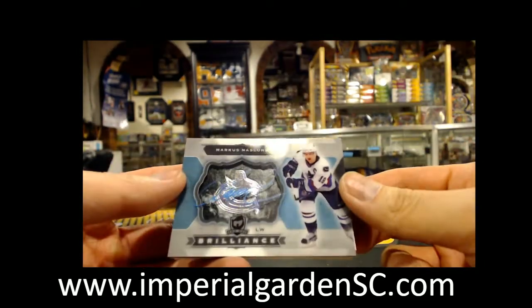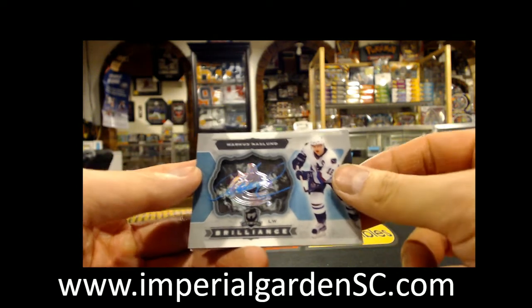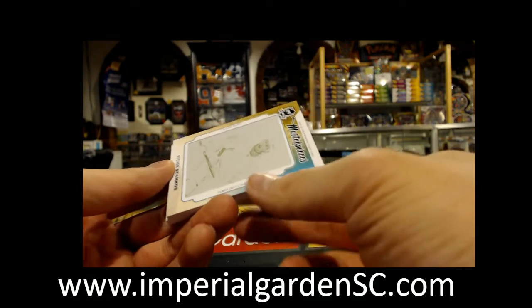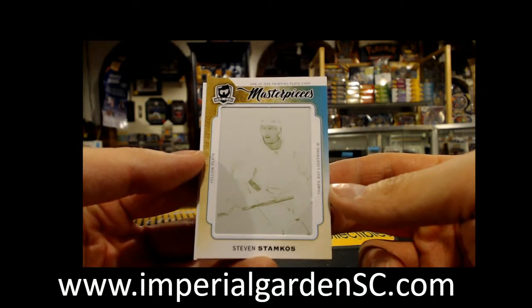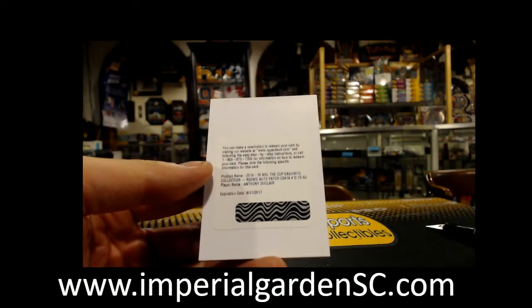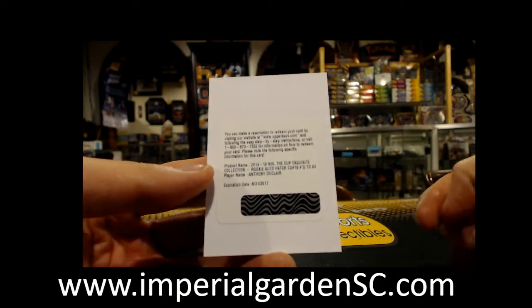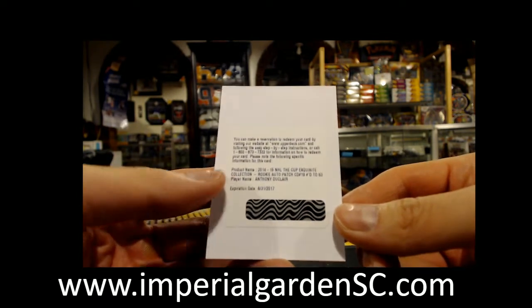And going out to Vancouver again, we got a Brilliance Auto of Marcus Naslin. And we got a one-of-one yellow print plate, a Cup-based set of Stephen Stamkos for the Tampa Bay Lightning. A lot of Lightning hits in this break. And finishing up with an Exquisite Ricciato patch, number 63 — a New York Rangers hit.